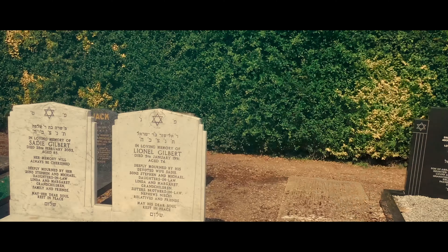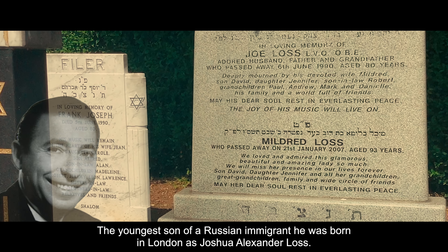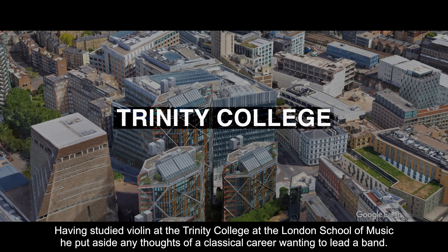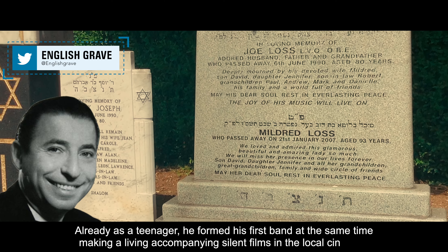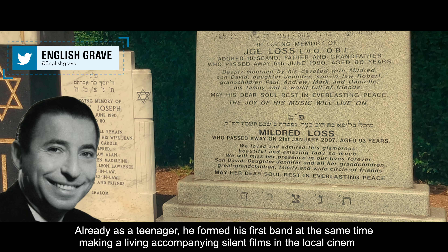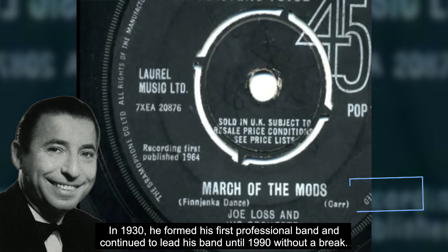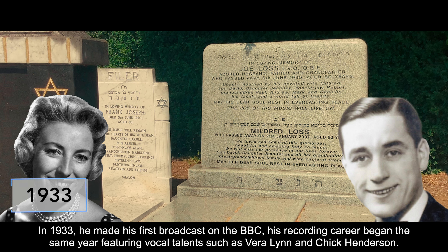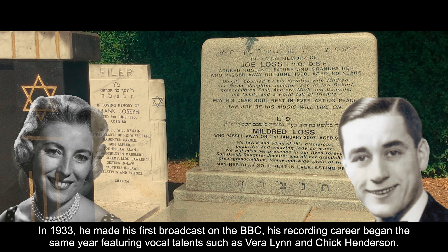Joe Loss, born the 22nd of June 1909, the youngest son of a Russian immigrant, born in London as Joshua Alexander Loss. Having studied violin at Trinity College and the London School of Music, he put aside thoughts of a classical career, wanting to lead a band. Already as a teenager he formed his first band, making a living accompanying silent films in local cinemas. In 1930 he formed his first professional band. In 1933 he made his first broadcast on the BBC, and his recording career began the same year, featuring vocal talents such as Vera Lynn and Chick Henderson.